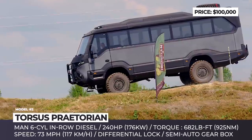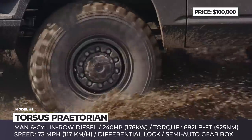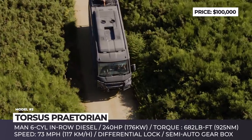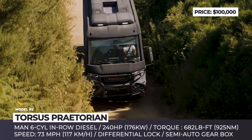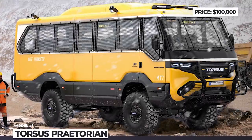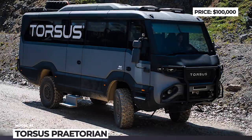In essence, it is a modular off-roader assembled using ready-made components imported from the US and the European Union. Being powered by a 240hp six-cylinder diesel from MAN, the bus can reach 73mph top speed, while the 4x4 drive with a differential lock helps it power through the toughest areas. Among the unique features are composite materials used in the body of the vehicle, which prevent it from corrosion. The Praetorian is oriented towards countries with poor infrastructure as well as those areas that face extreme nature conditions.